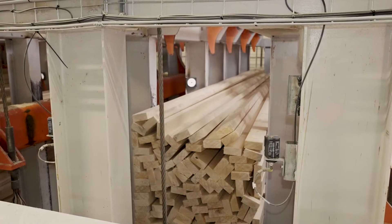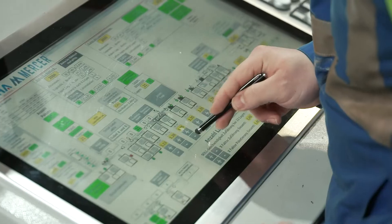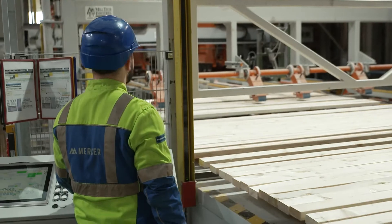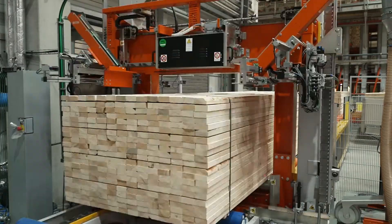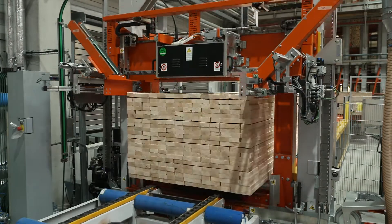The different grades of construction lumber are collected into 100 sorting bins and then prepared for shipping. Automatically stacked into packages, our products are shipped to Europe, America and Asia.